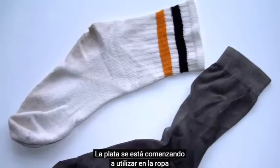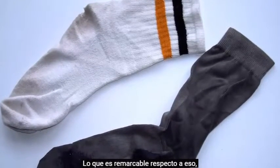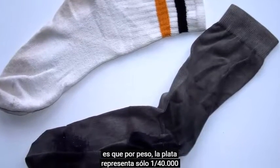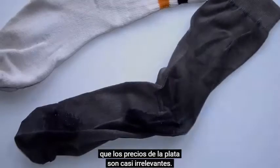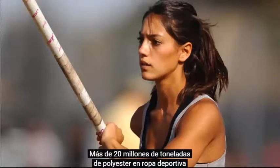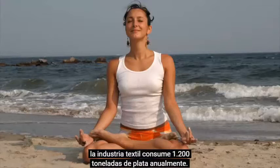Silver is now starting to be used in clothing to reduce odors caused by bacteria. What is remarkable about it is that by weight, silver represents only 1/40,000th of the total inputs on that shirt. When used in such tiny quantities, silver's price is almost irrelevant. Over 20 million tons of polyester sportswear are produced every year, and the textile industry consumes 1,200 tons of silver annually — that's 38 million ounces.